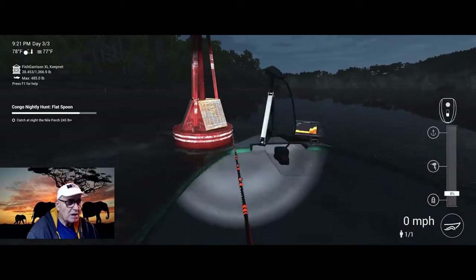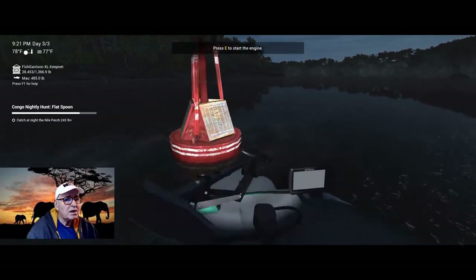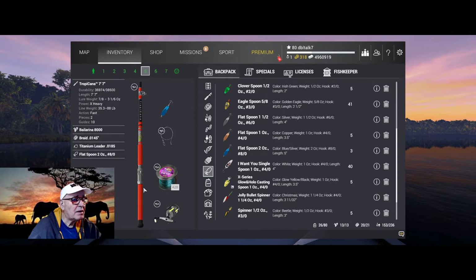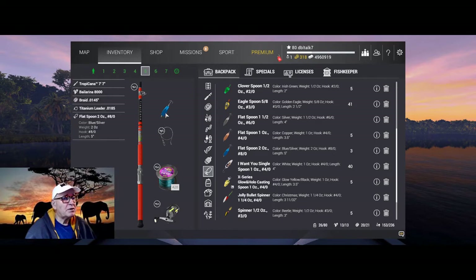Now, you used to not be able to drop your anchor and catch fish here on the other side of the wall because they would run off and just spool you, but now you can. Here's what I'm using: a Tropicana 7.7 rod, Ballerina 8000 reel, 88.1 lb, 0.0145 braid 88 lb, a titanium leader 0.0185 at 87 lb, and a 2-ounce blue spoon.